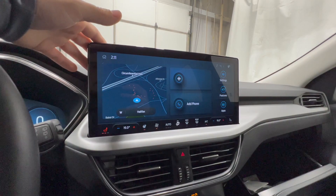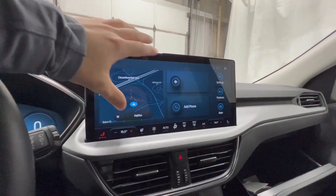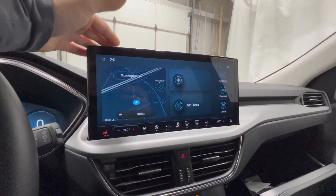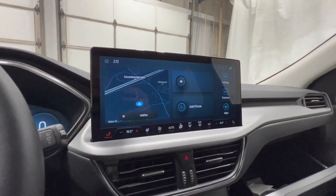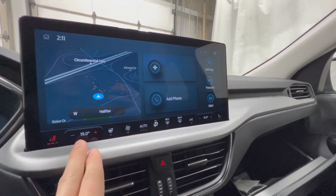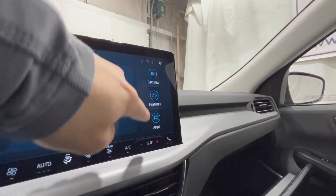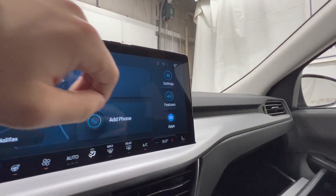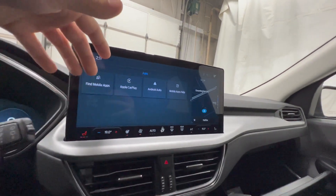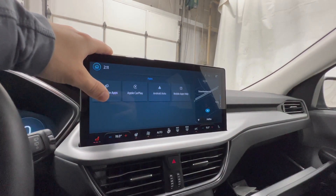The screen is high resolution and Ford really did a great job with it. If you're familiar with the Transit's Sync 4, this is a very similar layout that Ford has been using on the Transit for the past year. The bottom section of the screen is your climate control, and then you have audio, phone settings, built-in navigation, and various other features. Also new is wireless Apple CarPlay and Android Auto — previously you had to plug in your phone, but now it's wireless just like the F-150.